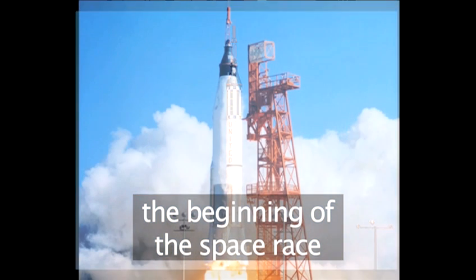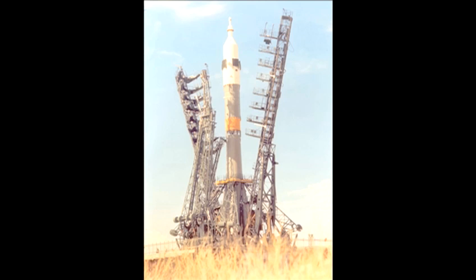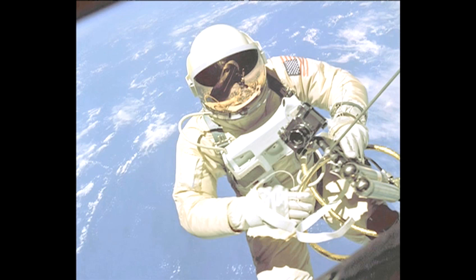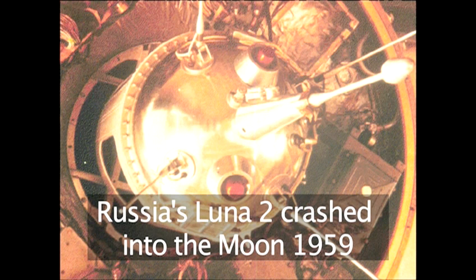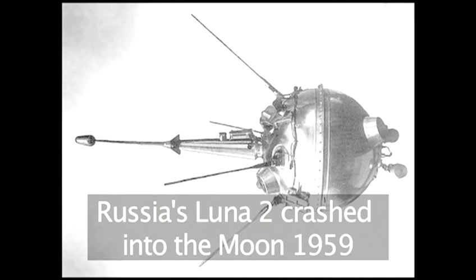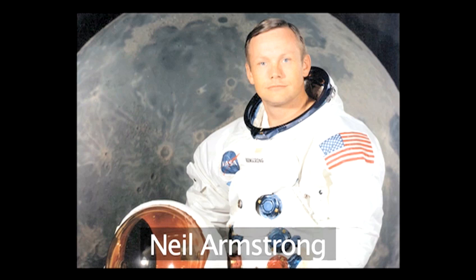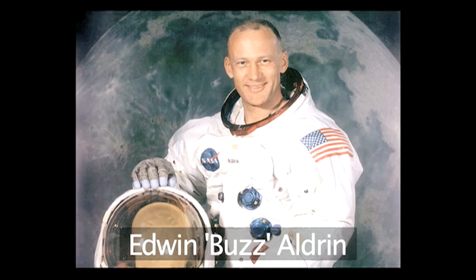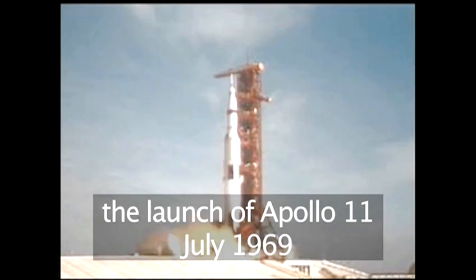Getting to the moon became a major issue in the late 1950s and 60s. Both Russia and America embarked on a massive space race. Although it was the Russians who first landed an unmanned probe on the moon in 1959 with their Luna 2 mission, it was in 1969 that Neil Armstrong and Buzz Aldrin became the first men to land on the moon in their Apollo 11 rocket.